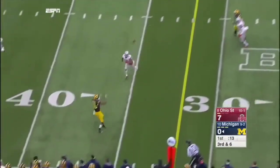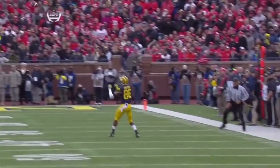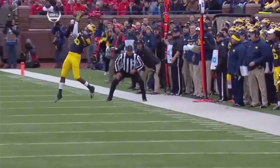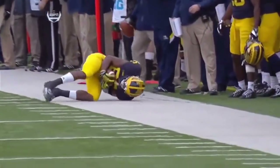Bosa coming off the edge almost got to him, but the pass is complete. The ball was high, but Chesson able to get it and get his feet down for the completion and the first down.